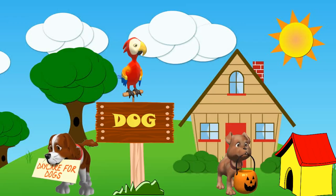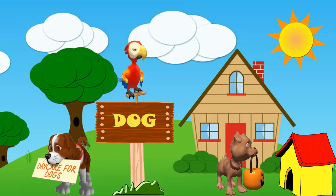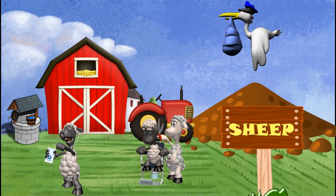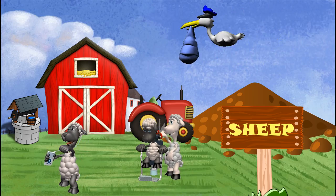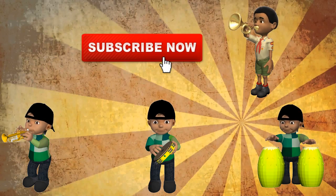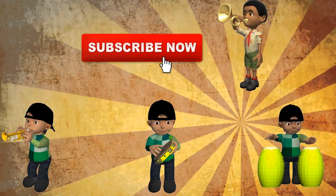This is a hen. She lays eggs for children to eat. We make coops for hens. This is a dog. We make kennels for dogs. The dog is a pet animal. This is a sheep. A sheep lives in a pen. Sheep give us the wool we need.